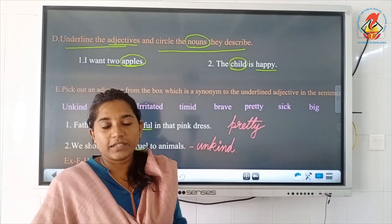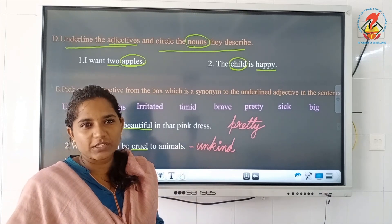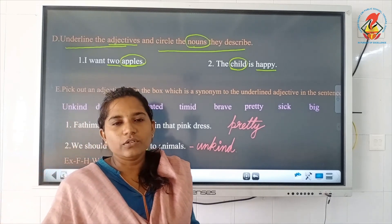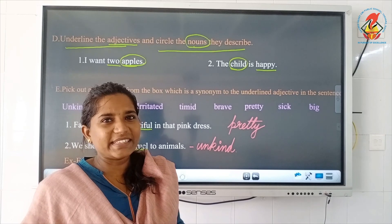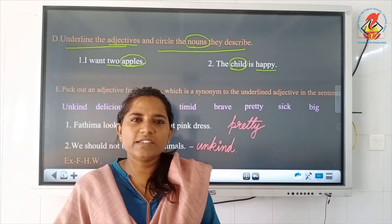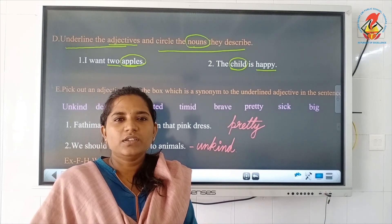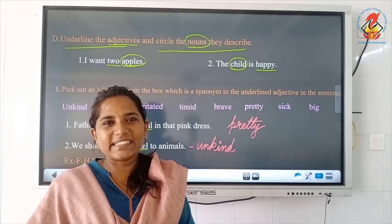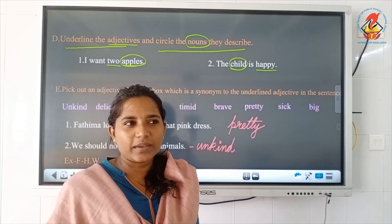That is all about the chapter Adjectives. The rest of the exercises you have to do by yourself and the correction will be done in the next class. Please learn the chapter Adjectives and try to do all the exercises by yourself — it is very easy. To revise once again: adjectives are words that tell more about a noun; it is a describing word. Complete the textbook exercises and we shall meet in the next class for checking. Thank you.